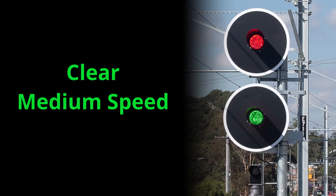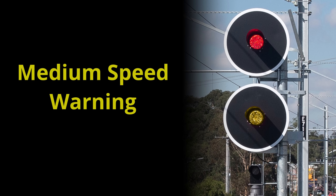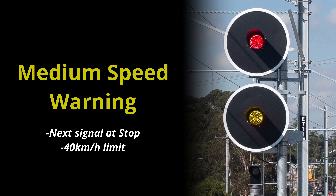Red over green is clear medium speed. The green light tells us we can proceed past this signal and the next one, but the fact it's on the bottom light tells us we must do so at no more than 40 kilometres per hour. Red over yellow is medium speed warning. The yellow light tells us the next signal is at stop, and its position on the bottom tells us to proceed at no more than 40 kilometres per hour.